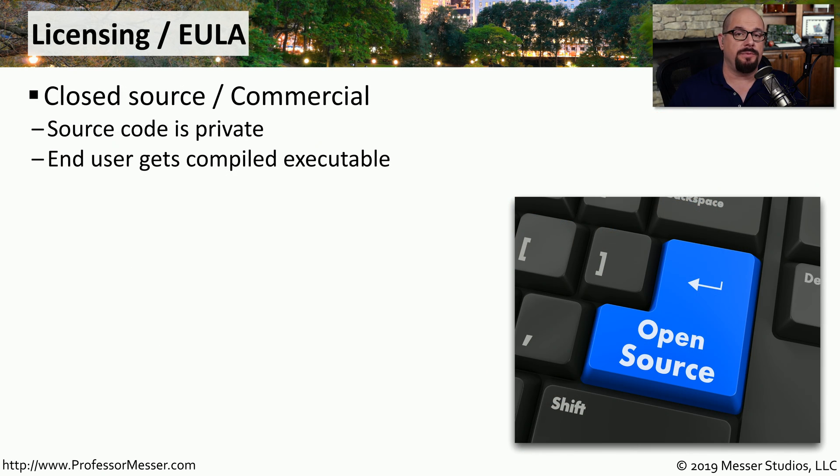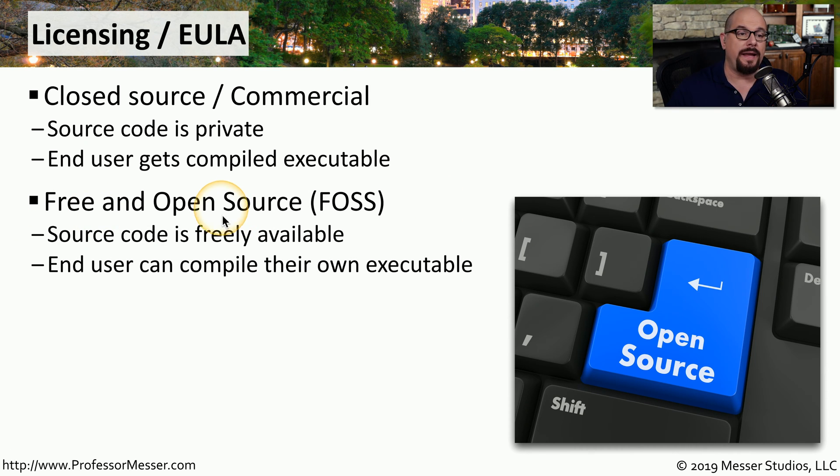There are many different types of software licensing used in organizations. One of the most common is called closed source, which is the type of licensing you get from commercial products. Closed source means that you don't have access to any of the source code used to create that application — the developer gives you an executable, and that's what you run on your system. With free and open source software, which is FOSS, the source code is publicly available. You can read through it and see everything relating to the code, and whenever you want to use it, you can compile it yourself and create your own executable.